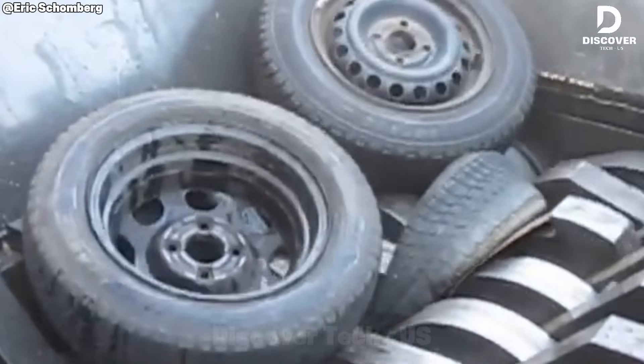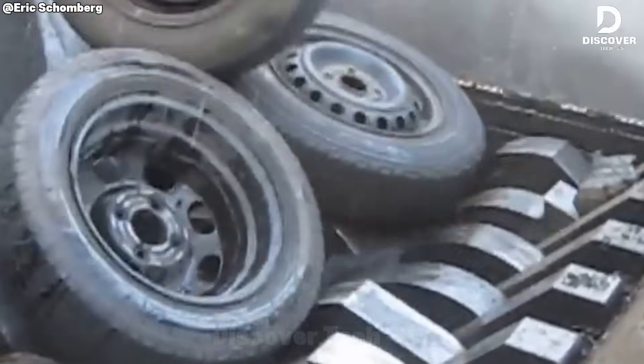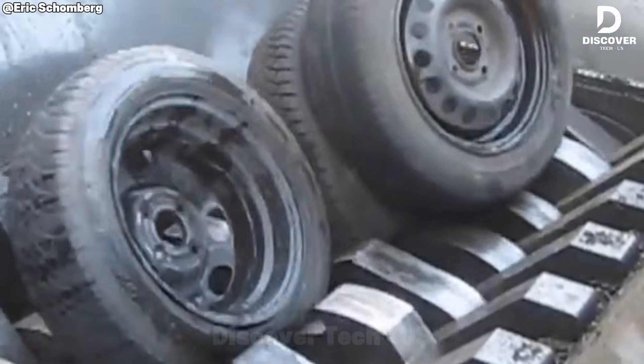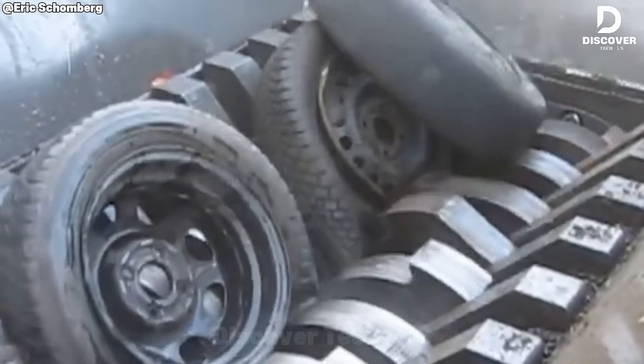The tire looks strong and thick, almost like armor. But when the shredder's teeth bite into it, it bends and breaks apart quickly. It shows that momentum and energy are more powerful than just density.